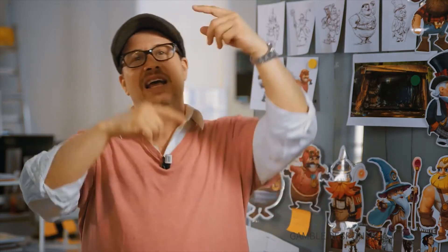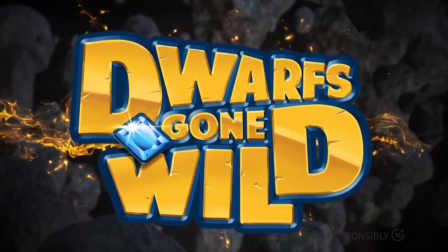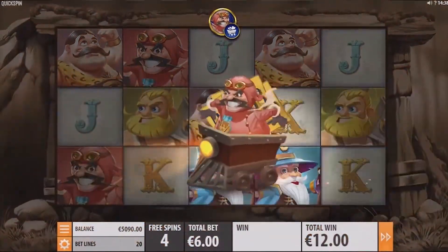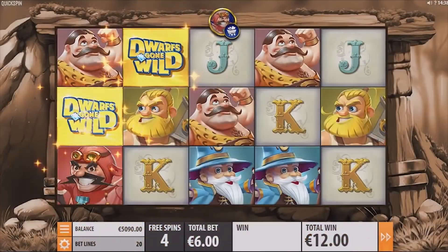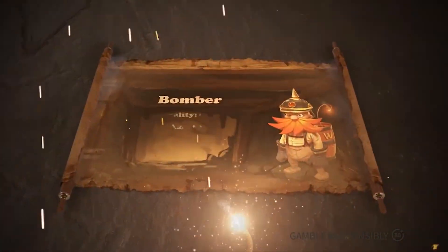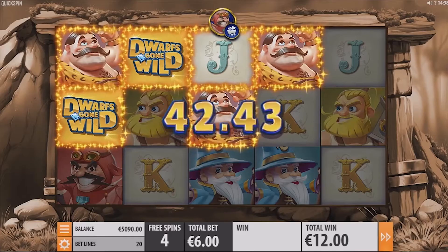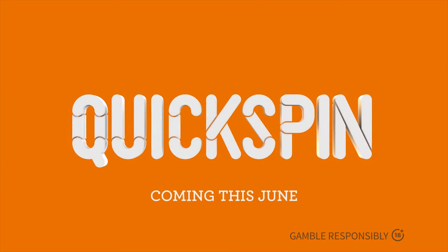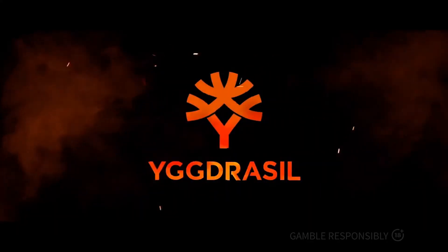Next up we have a highly anticipated game from Quickspin, which they claim is their most ambitious project yet. It's called Dwarf Gone Wild, and it promises to beat their most successful slot to date, Secure a Fortune. The game plays with five reels and 20 lines, but the best part is the two charismatic characters, Bomber and Racer, who produce additional wilds among other bonuses like free spins. Definitely don't miss this one as it comes out in June.